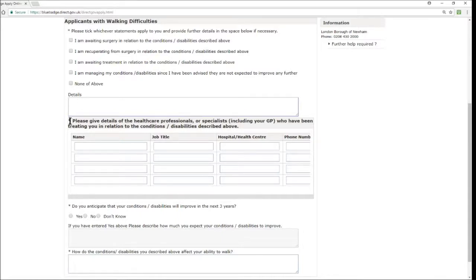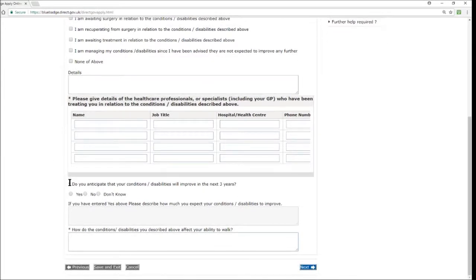There is another mandatory field: provide details of the healthcare professionals or specialists, including your GP, who have been treating you. Provide their name, job title, hospital or surgery, and contact number. You can also include physiotherapists or any other specialists. Then there's a mandatory question: do you anticipate that your conditions or disabilities will improve in the next 3 years? Answer yes, no, or don't know. If yes, describe how much improvement you expect.